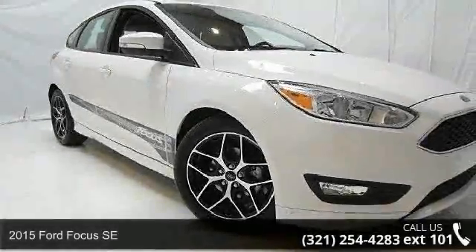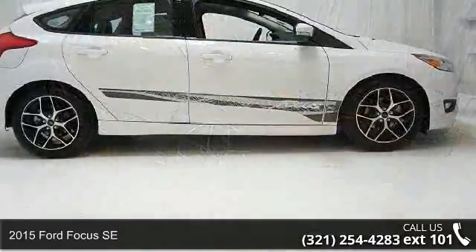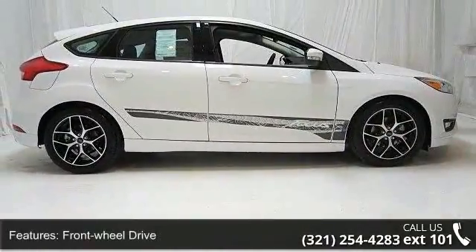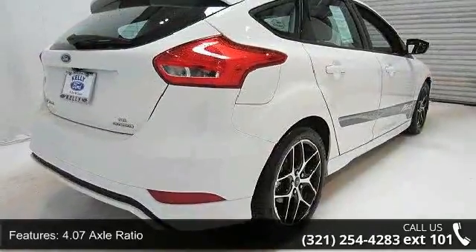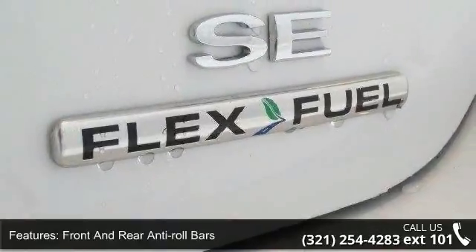Check out this 2015 Ford Focus SE — this may be the set of wheels you've been looking for. Some of the top features included with this vehicle are front wheel drive, 4.07 axle ratio, front and rear anti-roll bars, electric power assist steering, and single stainless steel exhaust.